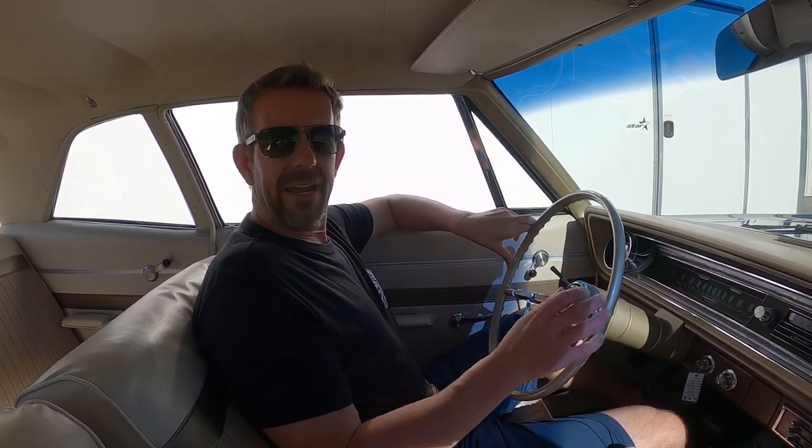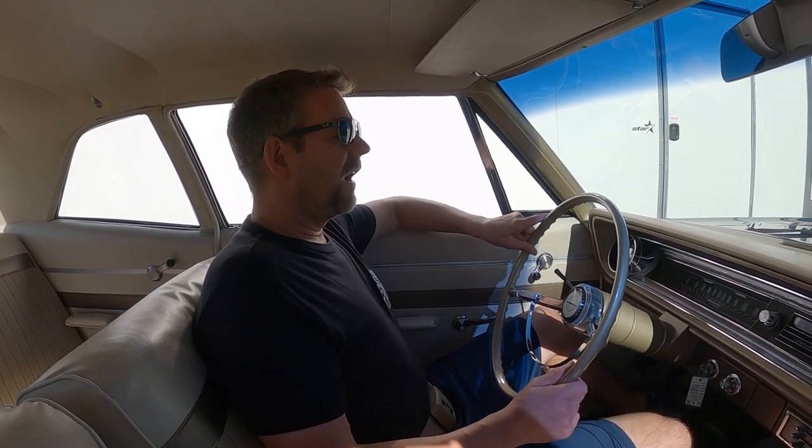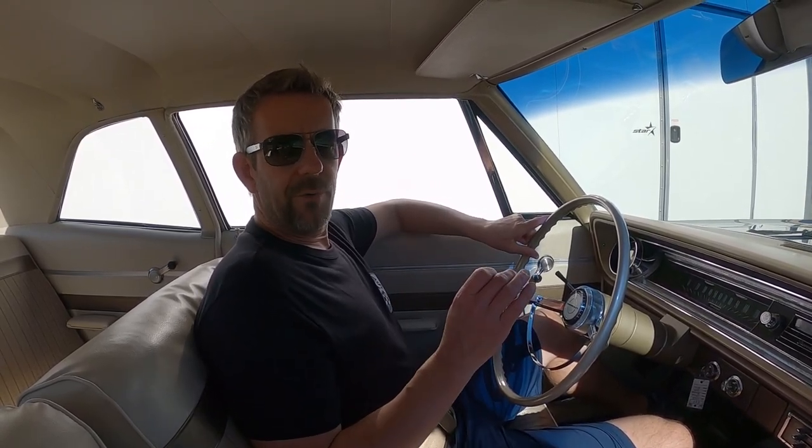Hello everyone, it's Mark Cholero, the owner of MS Classic Cars. Today I'm sitting behind the wheel of our 1965 Chevrolet Biscayne that's packing a 409, 400 horsepower engine backed by a four-speed transmission. This is a very, very rare car.